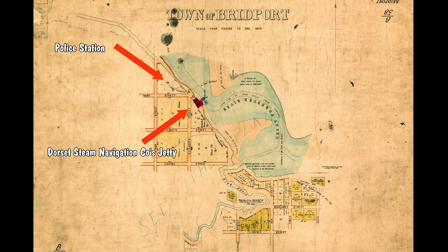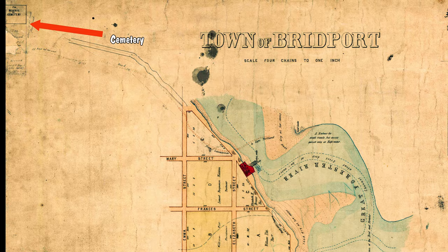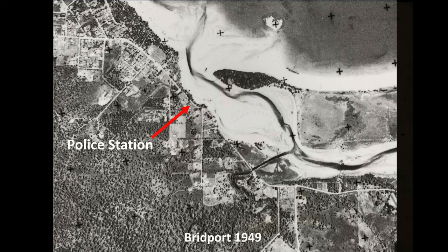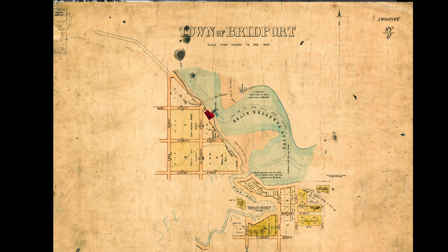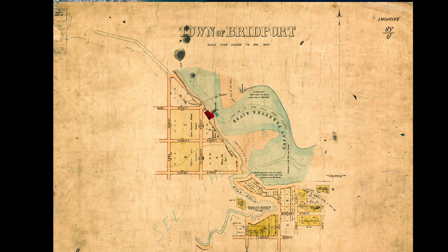This map combines the earlier ones and shows the location of the Dorset Steam Navigation jetty, the police station reserve, additional blocks of land sold to William Henry Jones, Samuel Hawkes and Richard Hall, and also shows the cemetery reserve. This is Bridport in 1949, showing how Bridport had expanded much further to the north. If we superimpose the old 1860 map, we can see how much the river mouth and channel have shifted, but it is still shallow and sandy. The spit is much shorter than today.